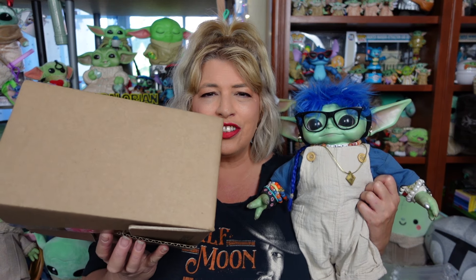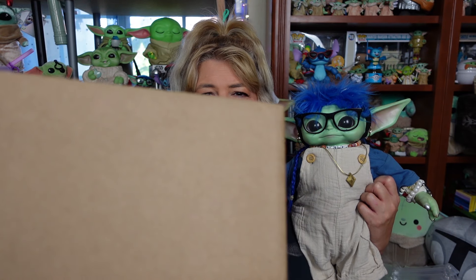Greetings and salivations, everyone! I'm Krista, this is Fisher, welcome to C-Rad! Today we have a box of Moodyverse Star Wars plush to unbox, so stay tuned!